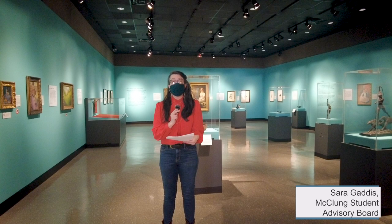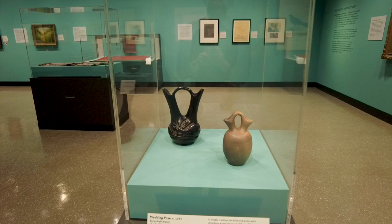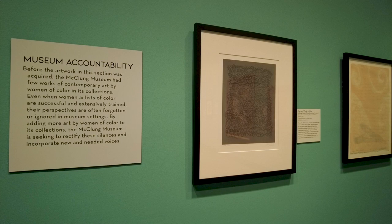Women art makers have been historically excluded based on their gender, race, ethnicity, or artistic style. While the McClung Museum has many works of art by women in its permanent collection, only a fraction are signed or have been exhibited. Women's Work allows the McClung Museum to hold itself accountable as it begins to rectify disparities.